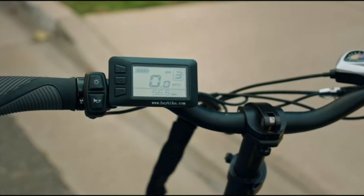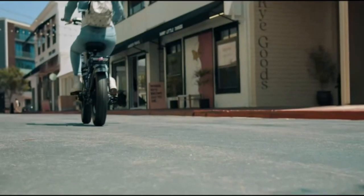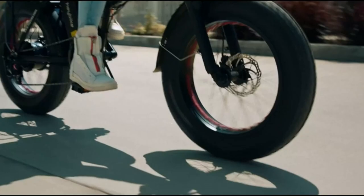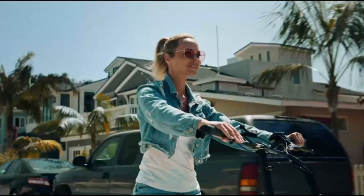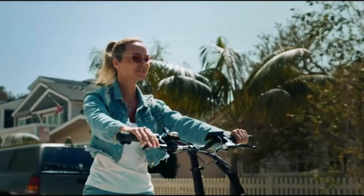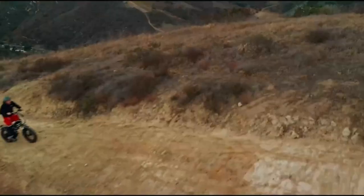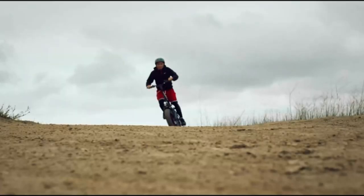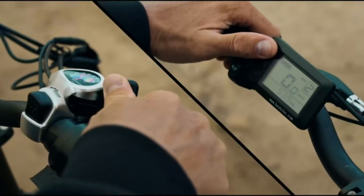The Haybike Mars arrived in a large 35kg box and is folded up for transport, so the box isn't as long as you might expect, but it is wide. Despite the bottom of our box being wide open on arrival, everything was well packaged and seemingly secure. There's very little construction to do — just unfold the bike, cut some cable ties, then insert the seat and handlebar.